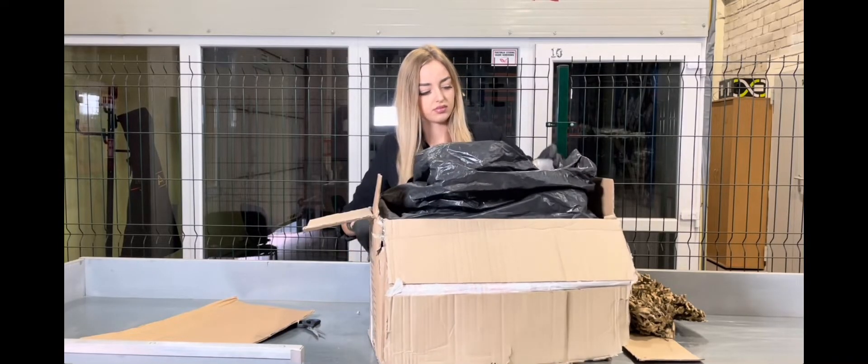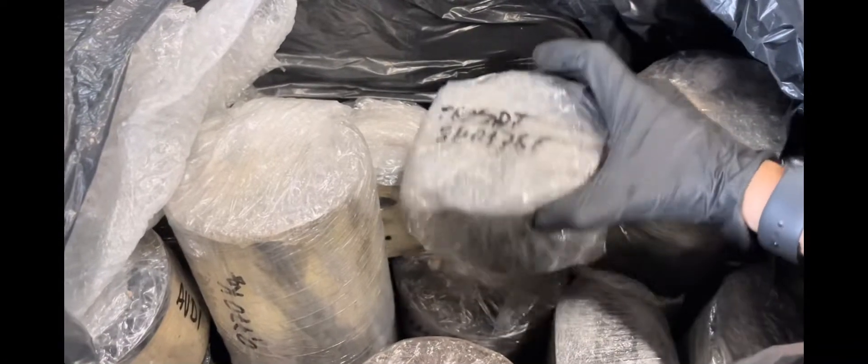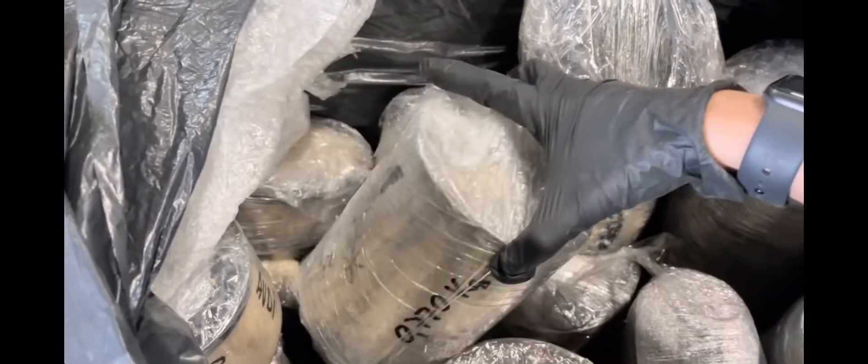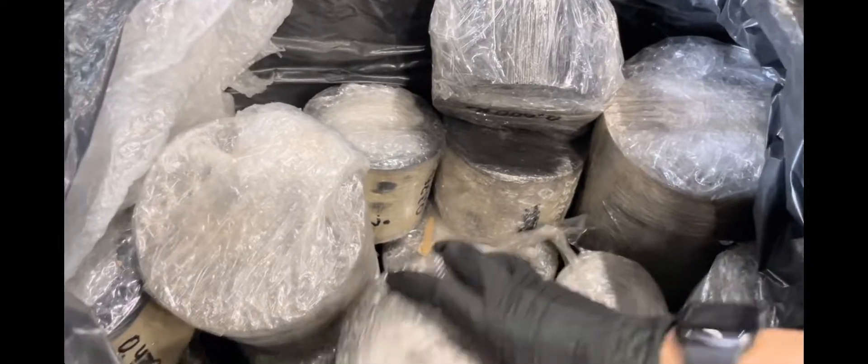Pack the catalysts in a box. If the catalysts are removed from the tank, wrap them with cling film. You can send catalysts by DHL, DPD, or any other logistics company. Waiting for your parcels — have a nice day!